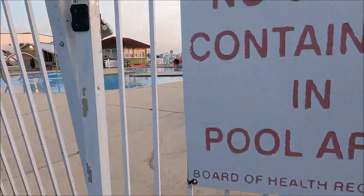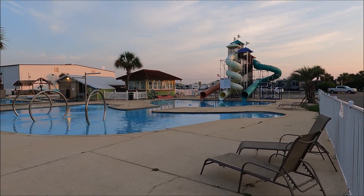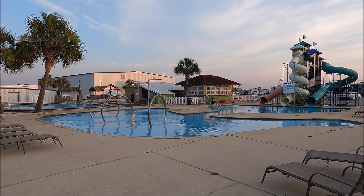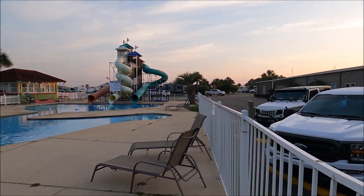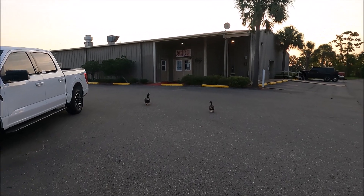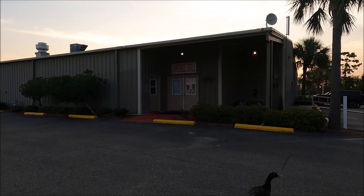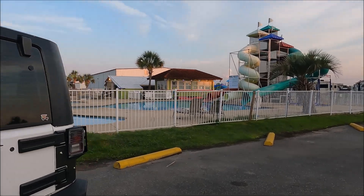Here's the pool area. They have a lazy river over there — you can see the triple slide. Let's walk around the other side and I'll show you the playground part. They have a Lakeside Grill. I don't think it's open right now — we came up the other evening and it wasn't open, but I'll double check on that.